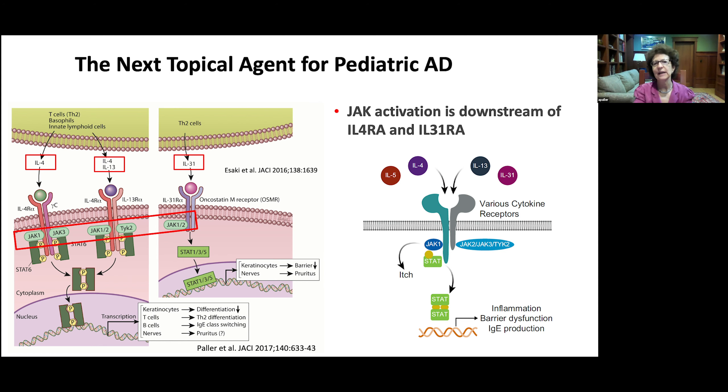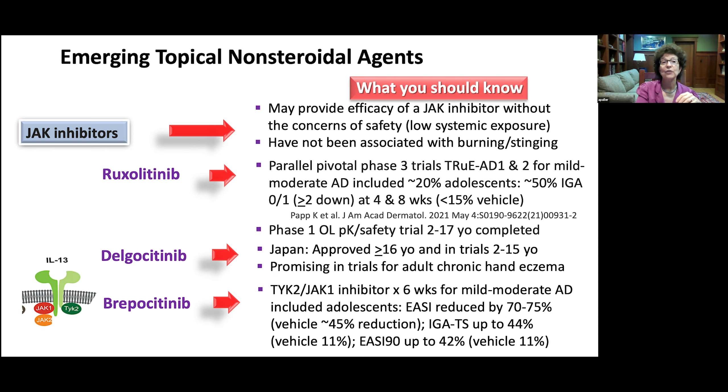The next topical agent for pediatric atopic dermatitis will be a JAK inhibitor. Topical JAK inhibitors may provide efficacy without the systemic safety concerns, and have not been associated with burning and stinging. The first one in the United States will be topical ruxolitinib, which has looked great in trials including about 20% adolescents, with trials now moving forward for younger children. Delgocitinib is already in Japan and in trials for children but will only be available in the US for chronic hand eczema. Ropsacitinib is a TYK2/JAK1 inhibitor also looking promising in studies with adolescents.